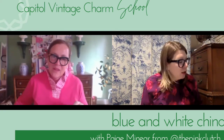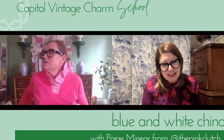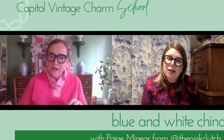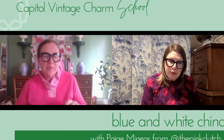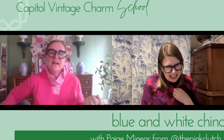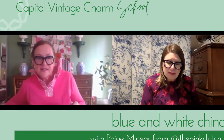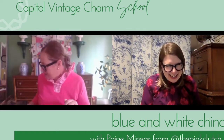My favorite vintage find — I think it's my Staffordshire lamps. I bought both of them for not even a hundred dollars a piece and they are ridiculously beautiful. You're kind of like: should I offer them more? Did they not know what they have? A lot of times people know what they have and they really just want to sell it. I feel guilty. They're my two favorite things, hands down.